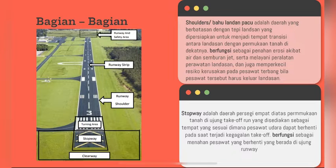Fungsi shoulders juga memperkecil risiko kerusakan pada pesawat terbang bila pesawat tersebut harus keluar dari landasan. Yang kedua ada stopway. Stopway adalah daerah persegi empat di atas permukaan tanah di ujung take off run yang disediakan sebagai tempat yang sesuai di mana pesawat udara dapat berhenti pada saat terjadi kegagalan take off, yang berfungsi untuk menahan pesawat yang berhenti di ujung runway.